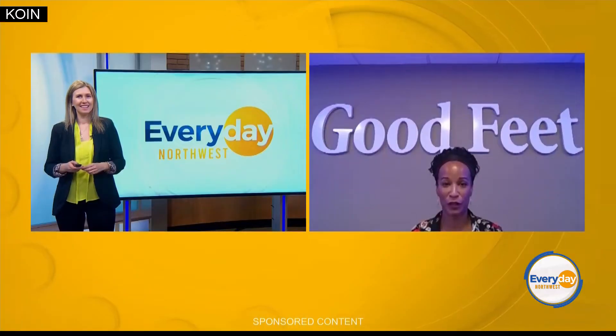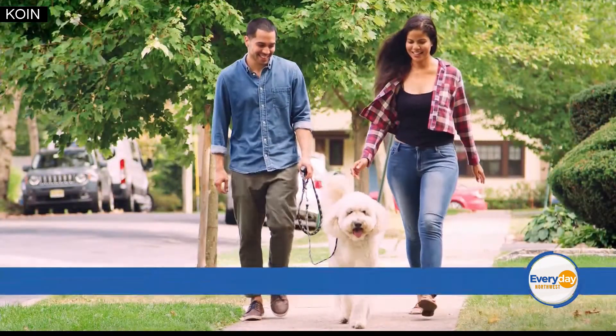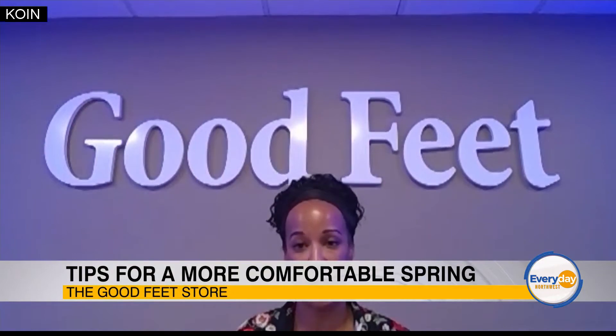That's right, Nicole. A balanced, strong body starts from the ground up with the feet. Good Feet Premium Arch Supports are uniquely designed to support you for life, helping you feel great now and in the future.